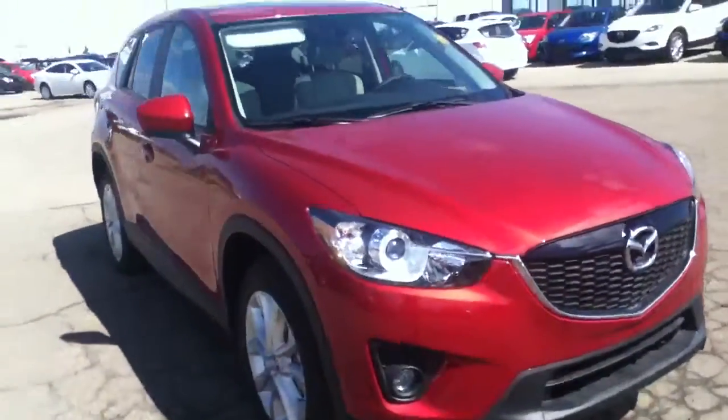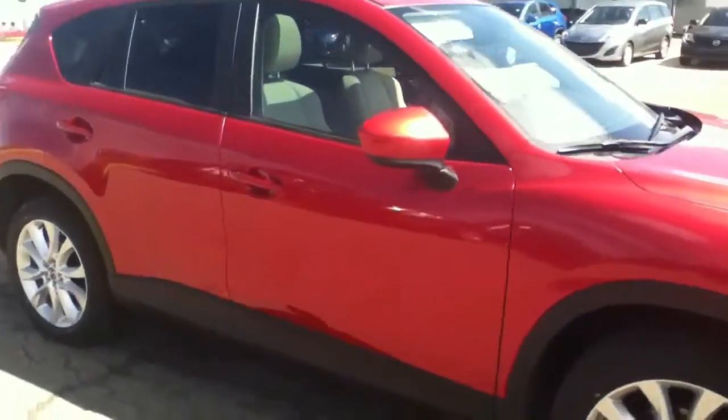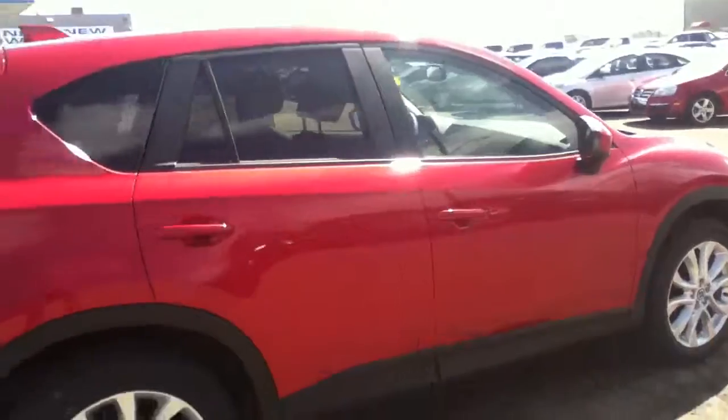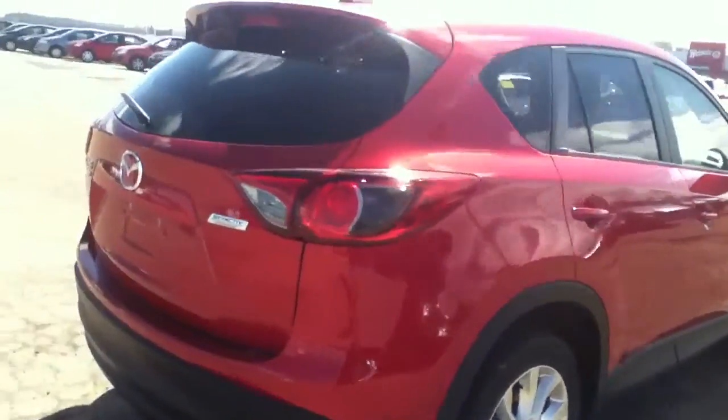Hey Lynn, it's Alex here from LA Mazda. This is the 2014 CX-5, one of the vehicles I wanted to send you a quick video of. This is one of our more popular colors right now — we have a huge selection of colors and different features, and it's pretty loaded up, which I'm going to show you right now.